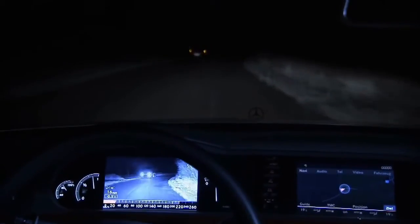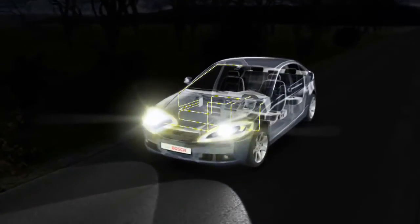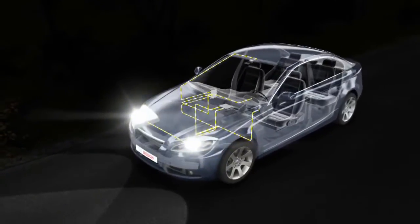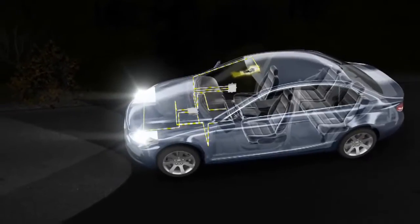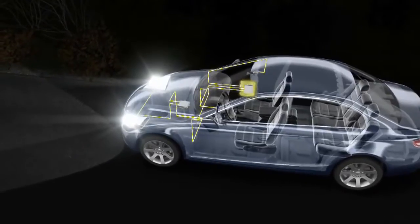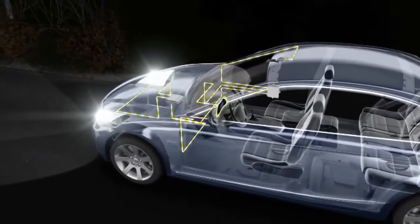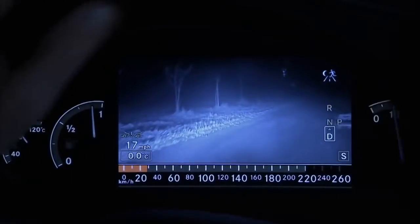The function makes it easier to see not only other road users but also inanimate, unlit objects such as traffic signs, lane markings and borders or obstructions on and next to the road. Two infrared headlamps illuminate the road with light beams that are invisible to the human eye. A video camera behind the windshield records the scene on the road. Via an electronic control unit, the image data is passed on to a display in the instrument cluster or the central display, showing the driver a clear black and white image of the driving scene.